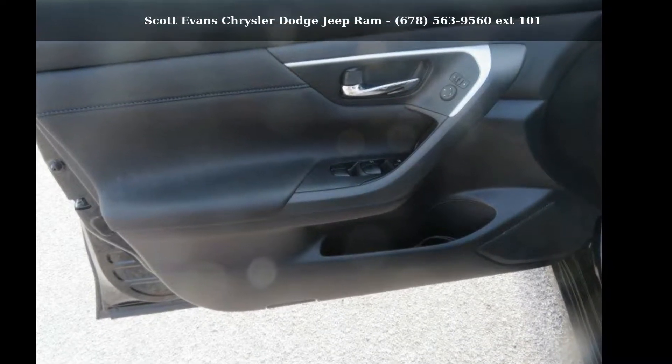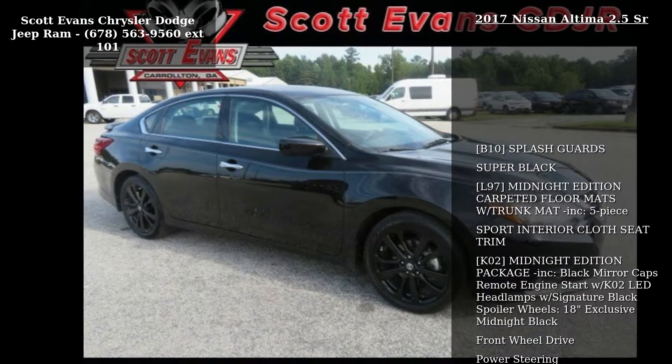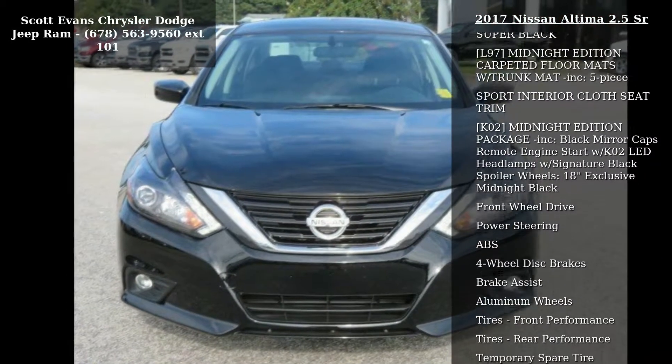Presenting the Nissan 2017 Altima 2.5 SR. This may be the set of wheels you've been looking for. This vehicle's top features include: